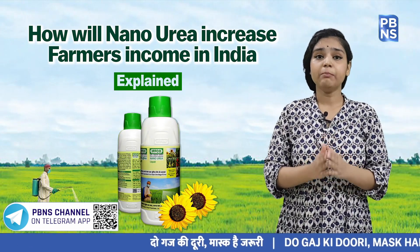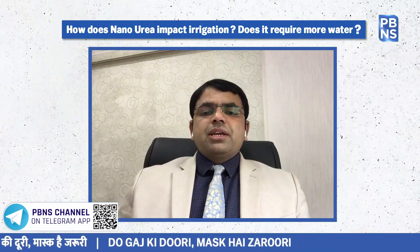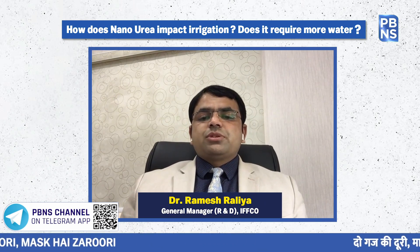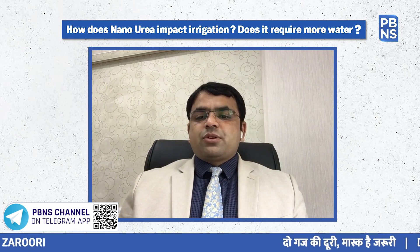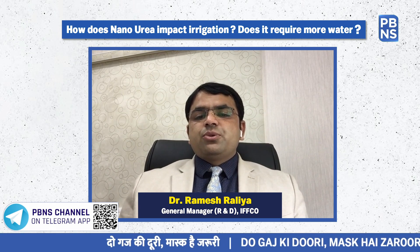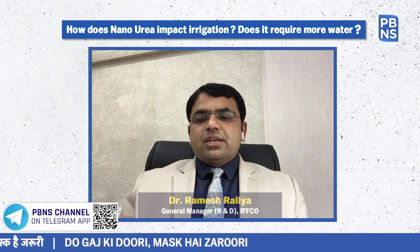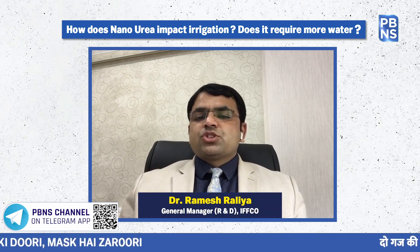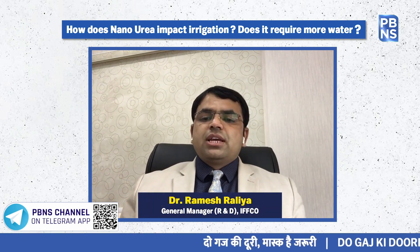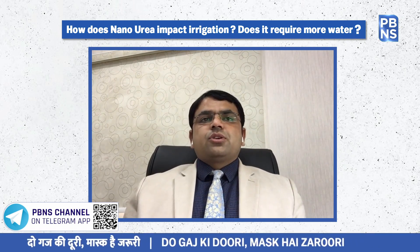How does Nano Urea impact irrigation and does it require more water? Typically, plants uptake nutrients along with water through their roots, meaning soil moisture must be adequate for conventional fertilizer. However, in the case of Nano Urea, nutrients are taken up by the plant leaves after foliar spray, making it independent of water availability in the soil zone. So even with less water in the rhizosphere or soil, this nutrient can deliver effective nutrition to the plants.